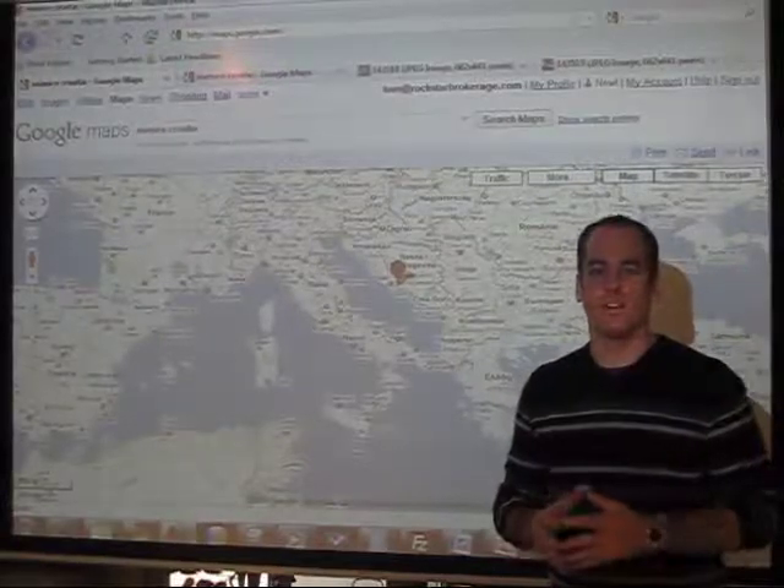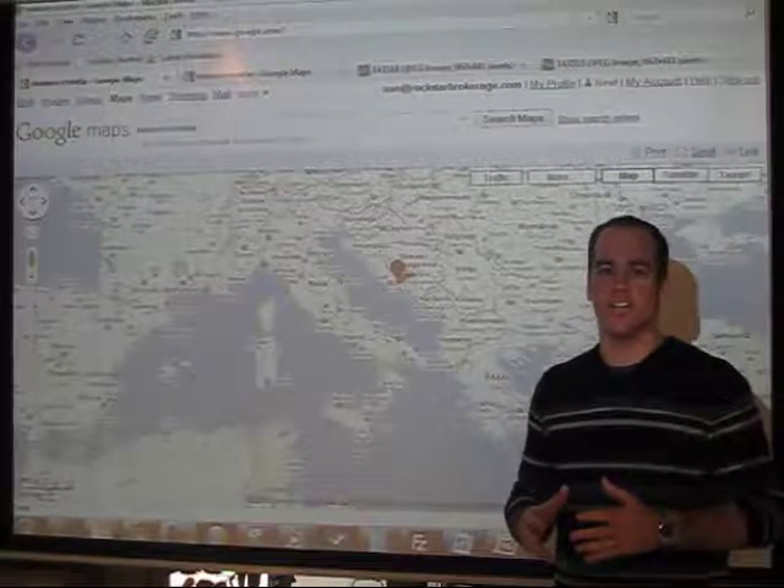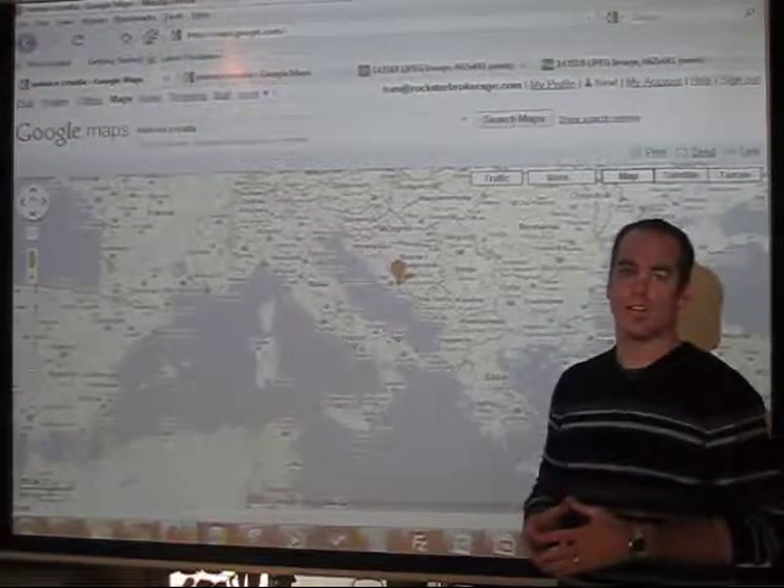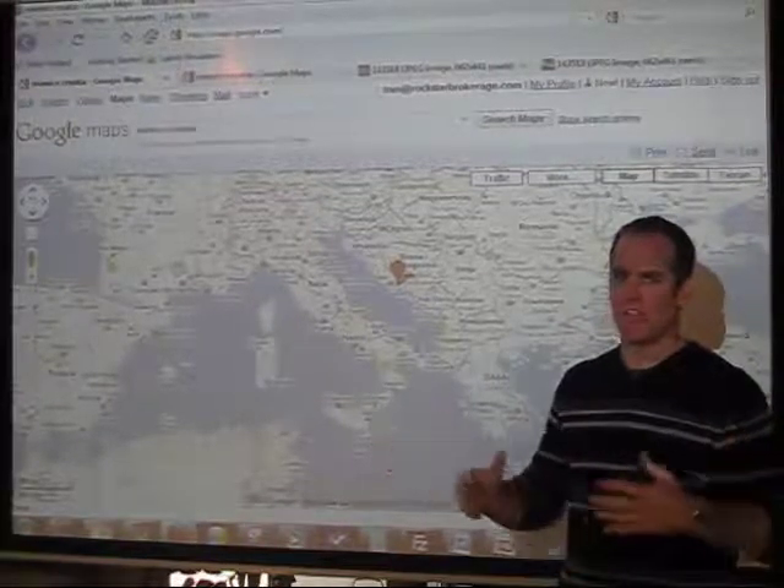We promised a quick update, so here it is. The first thing we wanted to share is where this property is — we got a lot of questions about this property, asking where exactly on the Adriatic coast are you guys looking at this property?